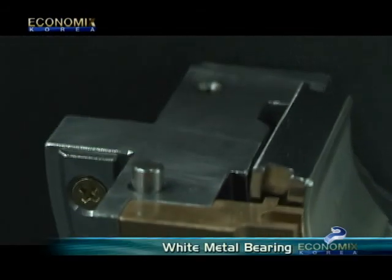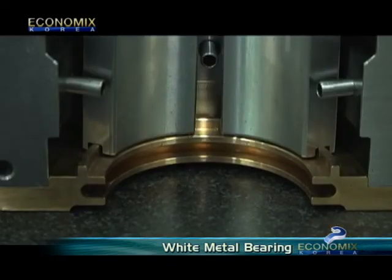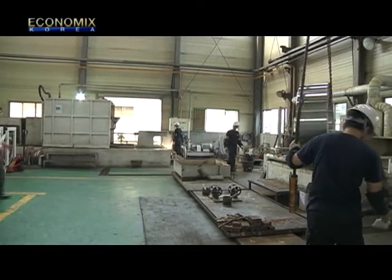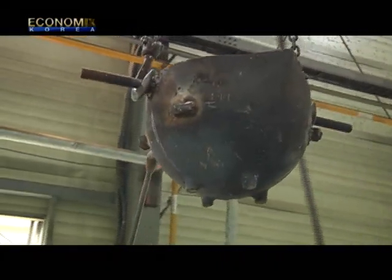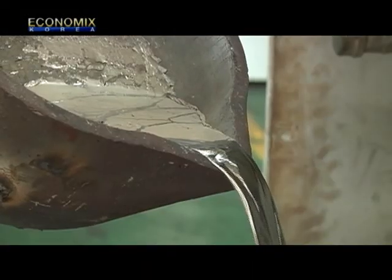They have produced what's dubbed as a white metal bearing. As its name suggests, it utilizes white metal to construct a more durable bearing. The white metal bearing is much larger and more intricate in comparison to the ordinary bearing, and so it requires state-of-the-art technology as well as veteran technical skills.